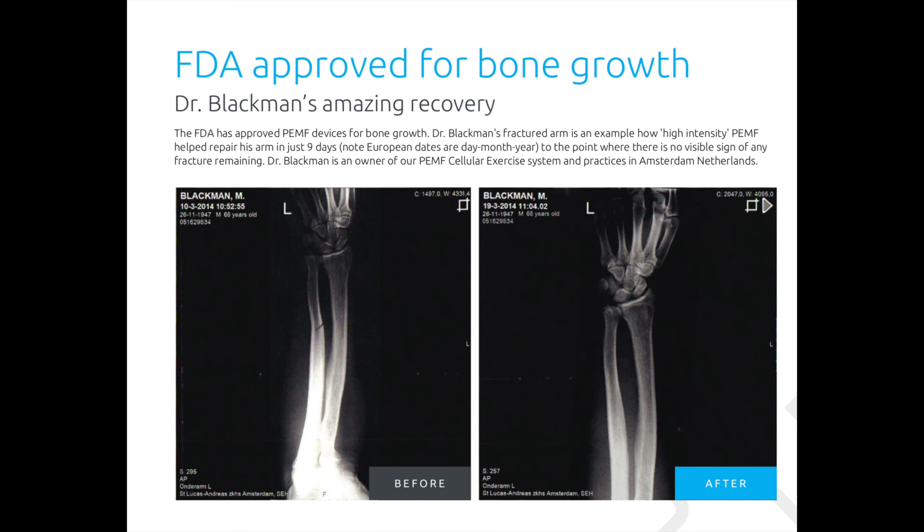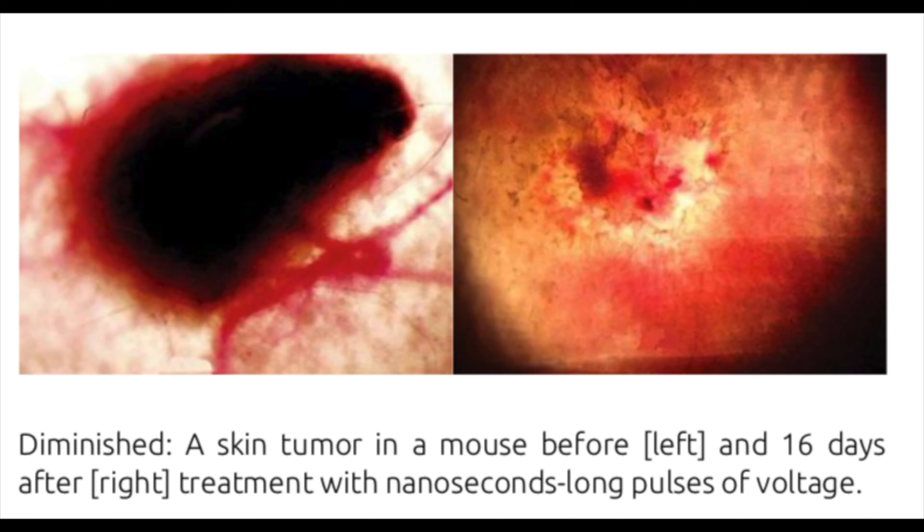The FDA in the United States has already approved PEMF therapy for bone regeneration. And there are over 600 studies online at the PubMed.gov website that show its validity in treating everything from Alzheimer's, back pain, digestive problems, anxiety, and yes, even cancer.